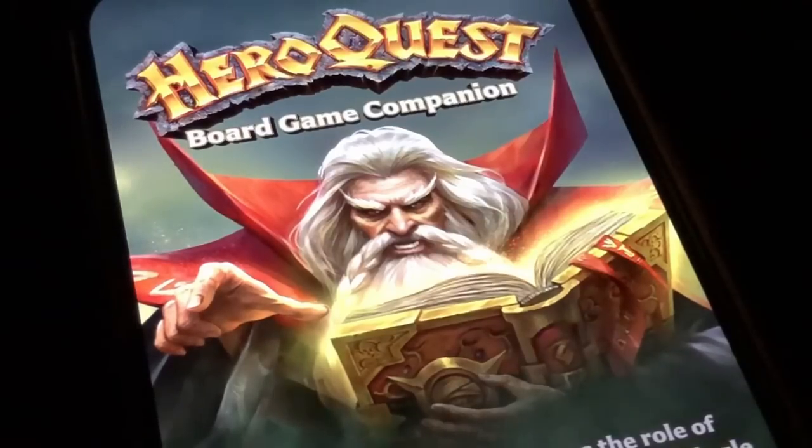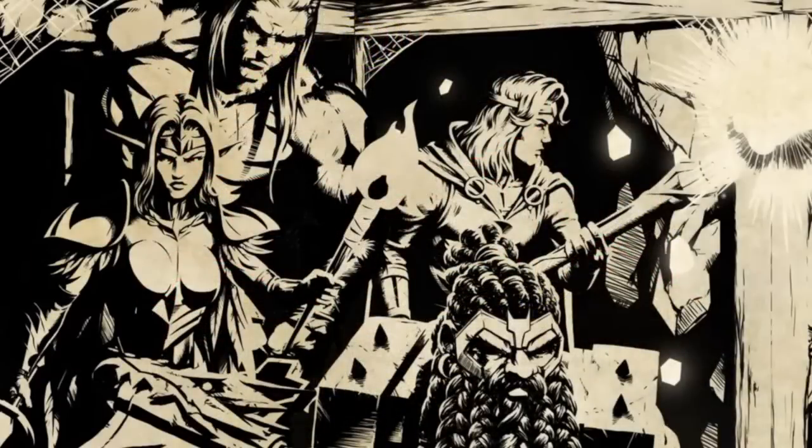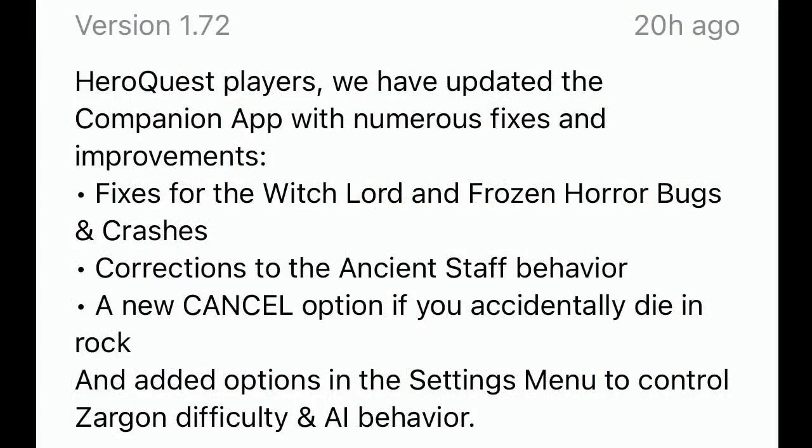Apps can be patched and it's generally easier to update and resolve issues in that digital space, so when concerns are raised Avalon Hill can move on them, making for a better experience for everyone. It's clear that Avalon Hill do want the app to be as useful, robust and flexible as possible, as evidenced by a recent app update which introduced a series of additional menu options. This latest patch fixes several bugs and has introduced a feature that allows a player to cancel their action if they accidentally get stuck in a wall using the pass through rock spell.